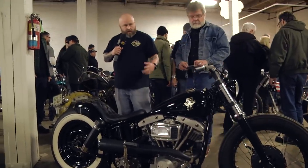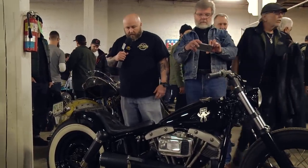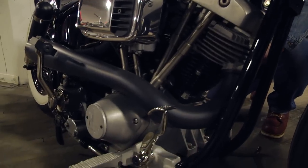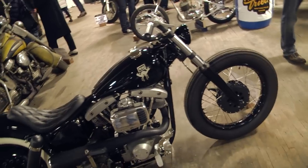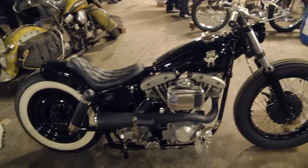One of the bikes that caught my eye right away was this '66 shovel built by Noise Cycle out of California. Real narrow, attention to detail is ridiculous. Noise Cycle — just another really killer bike.